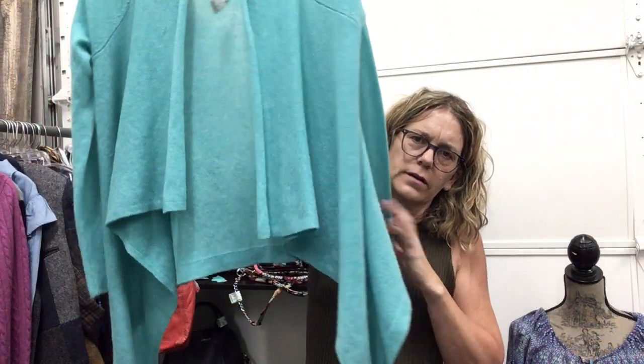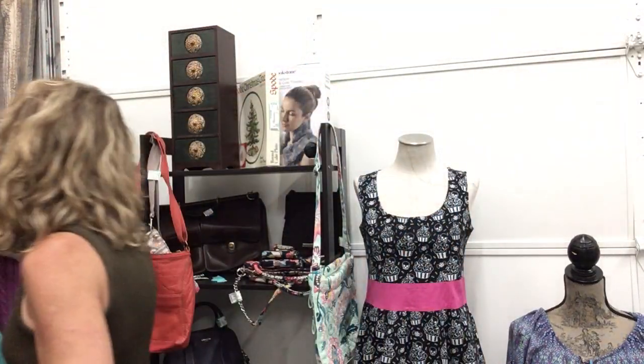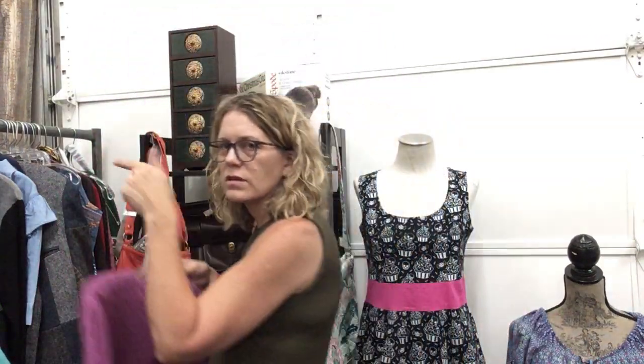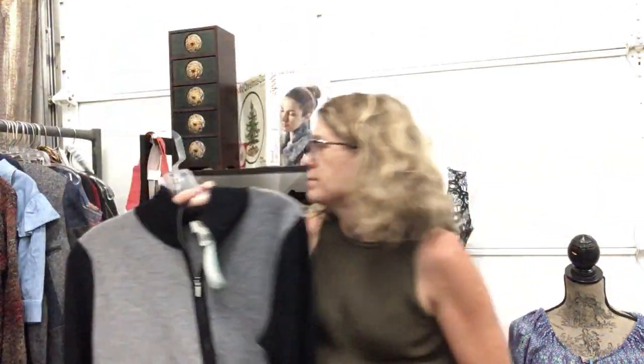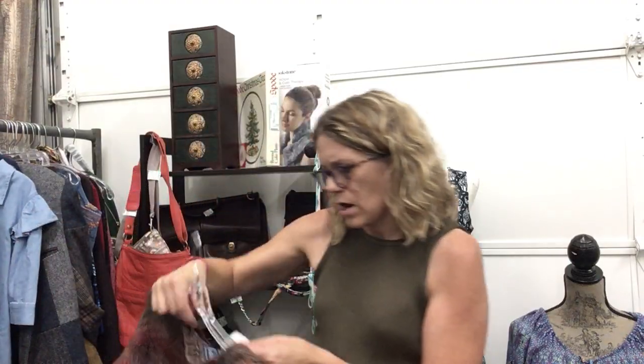Beautiful cashmere, Elvery, size small, $26.99 — lovely color, super soft, really nice. Lauren by Ralph Lauren, also cashmere, size medium, $29.99 — really nice lightweight one, heavier than the other. Talbots, size large, made in Hong Kong, $17.99. Zip-front chap sweater, size large, $14.99.